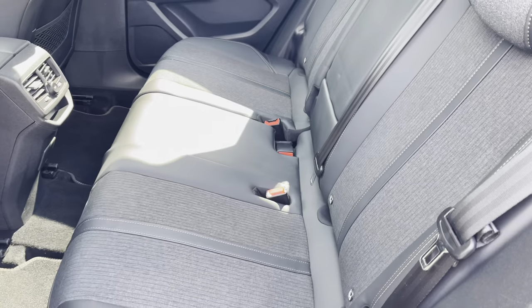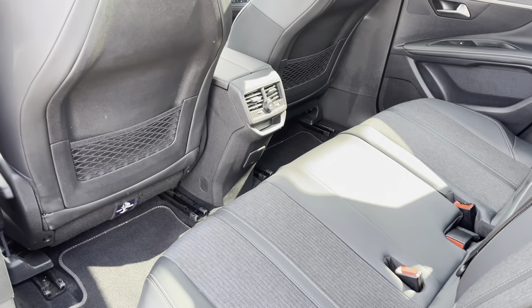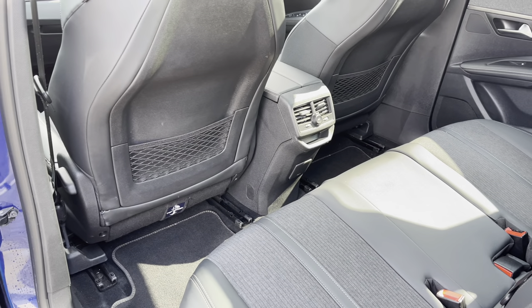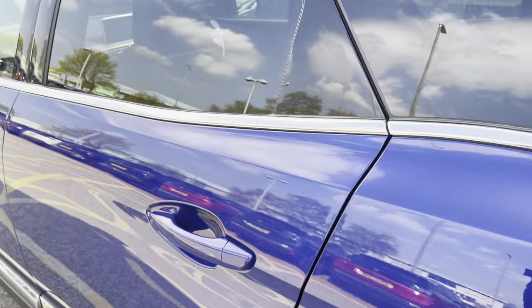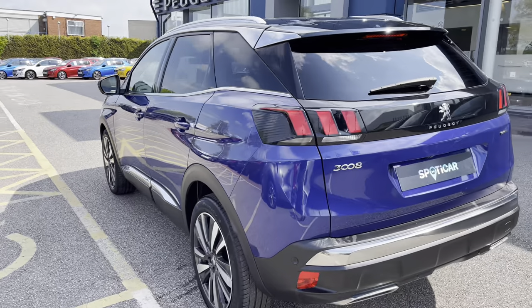Panning around we have the three spacious and comfortable seats as well as the dual air conditioning, the 12V charging port and the storage pockets on the back of the two front seats, which will enhance every journey for all of your rear passengers. As we leave the car we will see the tinted rear windows which is perfect for adding that extra bit of privacy and security to every journey.